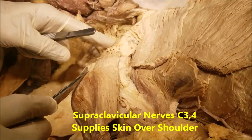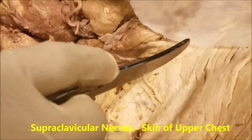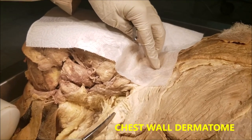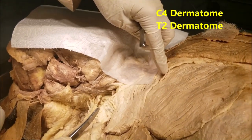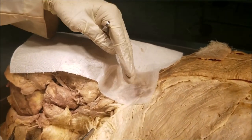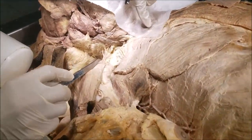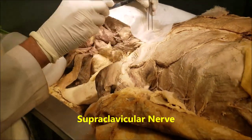Another important point about the supraclavicular nerve is that its root value is C3-4, and it supplies the skin of the upper part of the chest. If you look at the dermatome of the chest, the dermatome goes up to C4, and after that the next dermatome is T2, continuing sequentially as T3-4-5. So what happens to the in-between dermatomes C5, C6, C7, C8, and T1? These are the five dermatomes which are pulled by the developing limb bud and they become the brachial plexus. That is why the dermatome of C4 is immediately followed by the dermatome of T2, and this C4 dermatome is provided by the supraclavicular nerve.